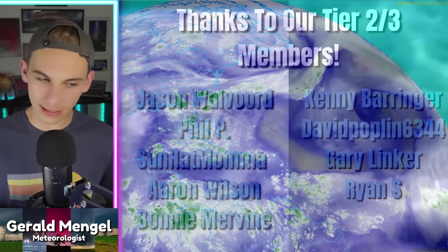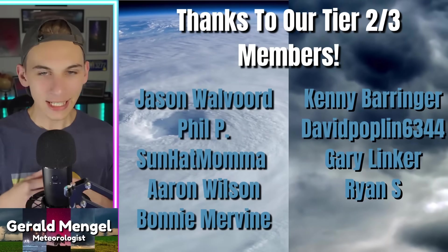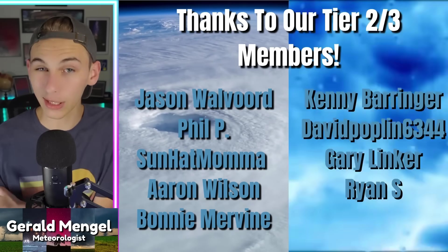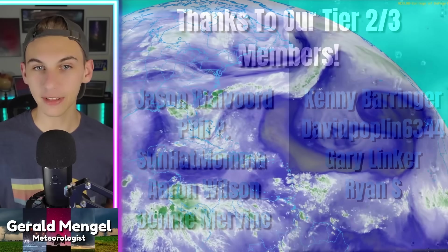Welcome in, folks. Great to see you on this Tuesday, July 22nd. A couple of areas that we're watching out there for potential development. Nothing screaming home run right now, nothing to panic about, nothing even really to be concerned about — but definitely some things we're going to watch nonetheless, because it is July going into August and we know hurricane season starts to act up around this time of year.